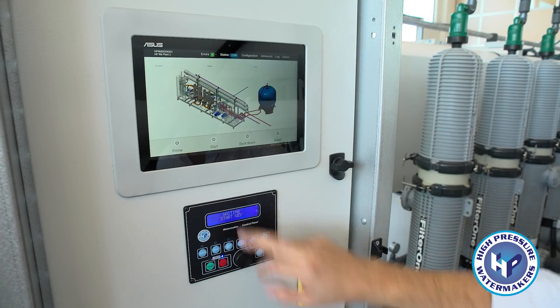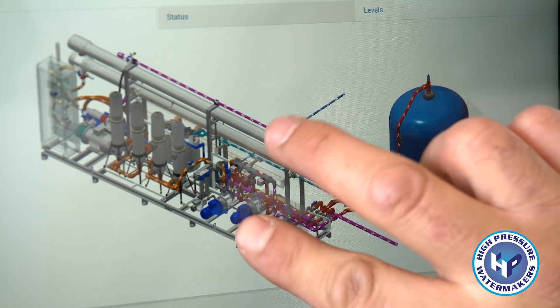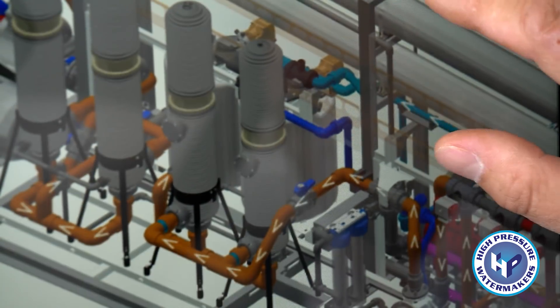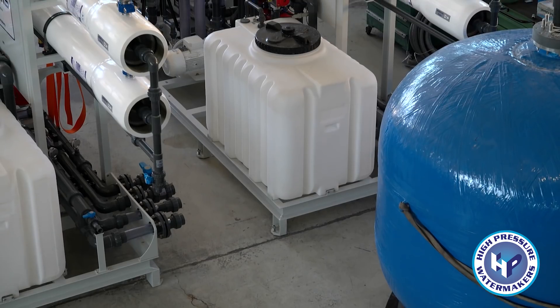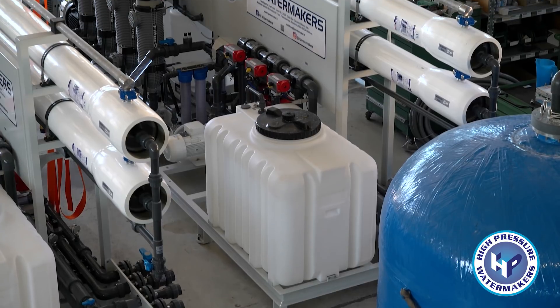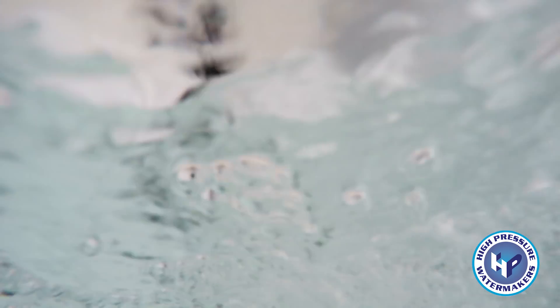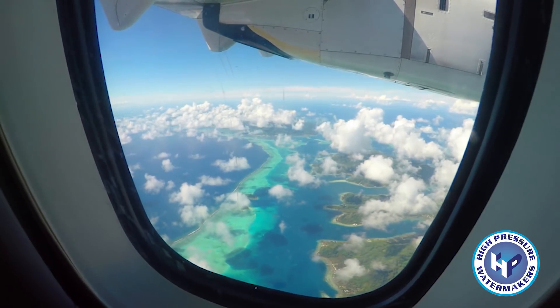Technology has made giant strides in recent years, and HP has made the most of their potential by installing state-of-the-art systems on its units. All the HP units can produce reverse osmosis water for any and every use, whether you're on a pleasure yacht or in a luxury resort on a desert island.